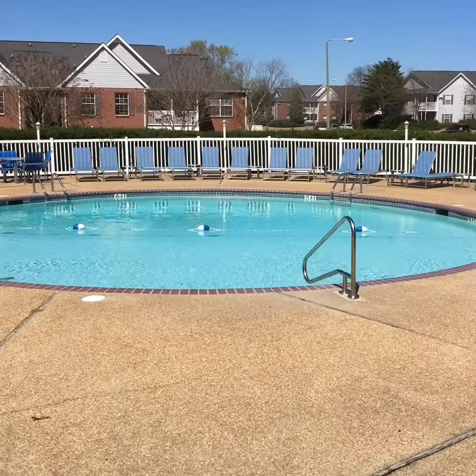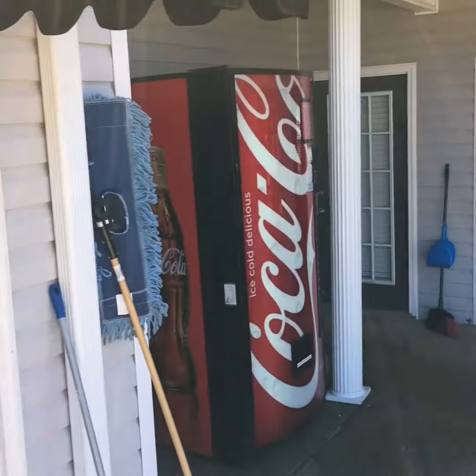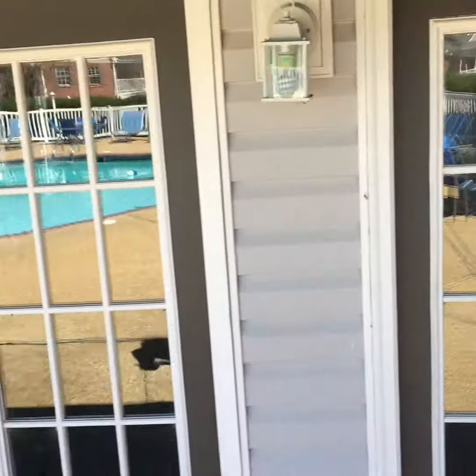Not too bad. There's the pool, workout room, game room — just showed you.